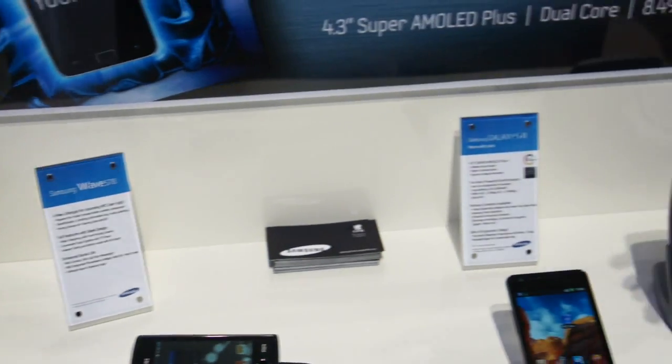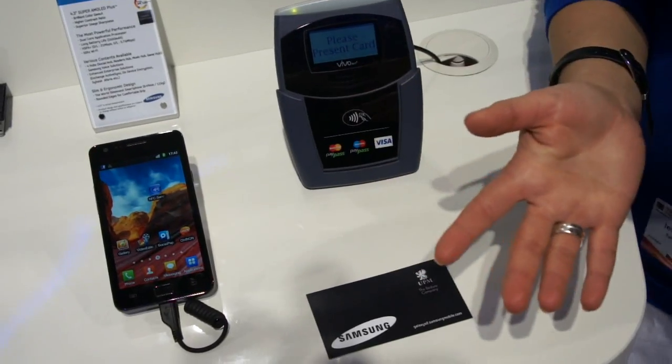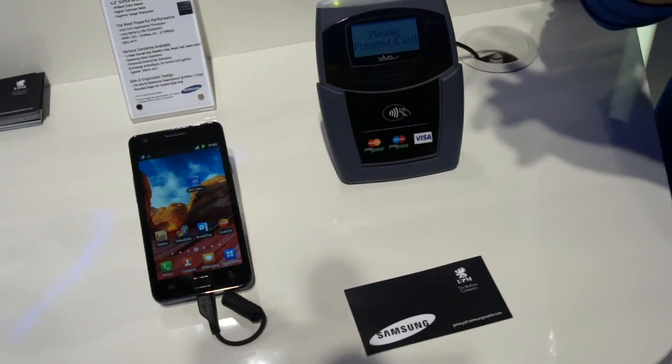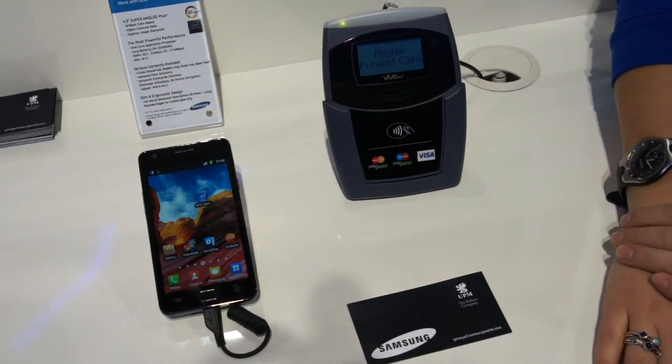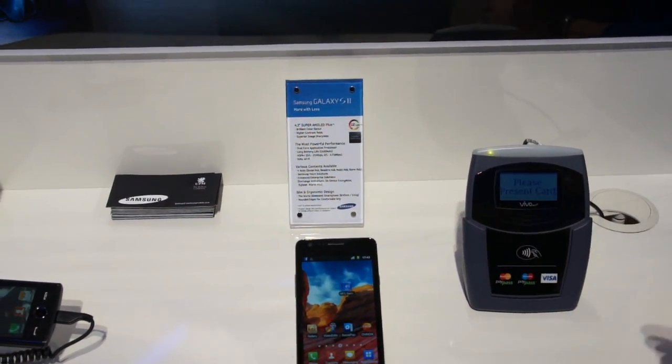Also, if you have two mobile phones that provide NFC, you can collect information from each other — just by putting them together. And you can also transfer from the mobile phone to the computer like this.